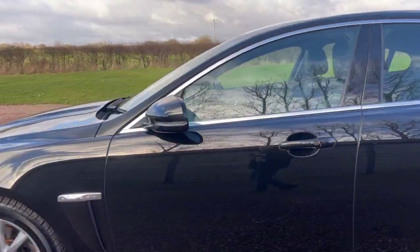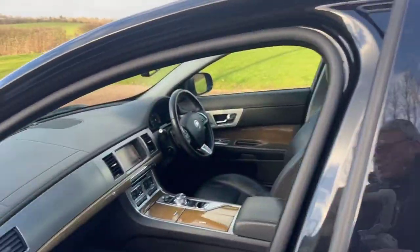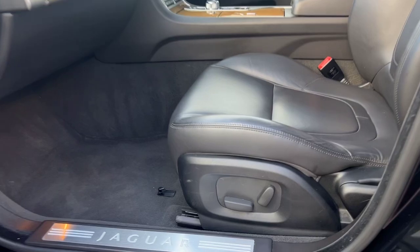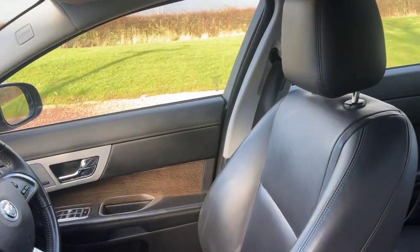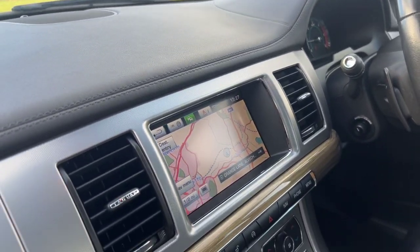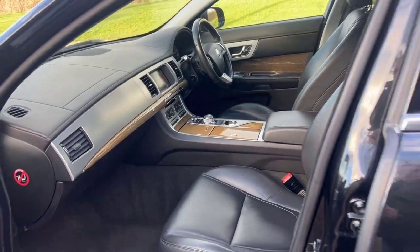Finished in metallic black, the alloy wheels are in great condition. It has keyless entry and keyless start, black leather electric seats with the Meridian Hi-Fi. The seats are heated as well because it's a premium luxury. This car also has a reverse camera, park sensors, satellite navigation, DAB radio, Bluetooth, and is obviously automatic.